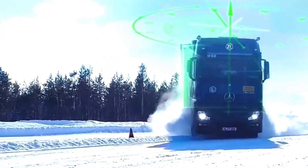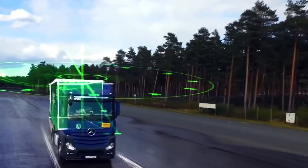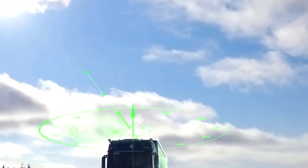ESC Smart detects potential dangers such as jackknifing, skidding, or rollovers. It then automatically engages the engine and brakes to prevent these situations.